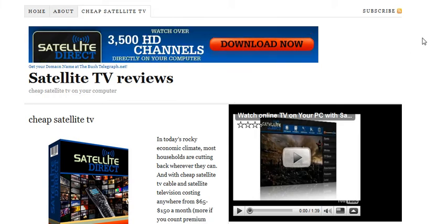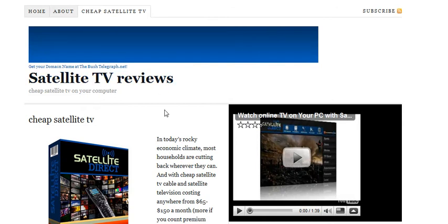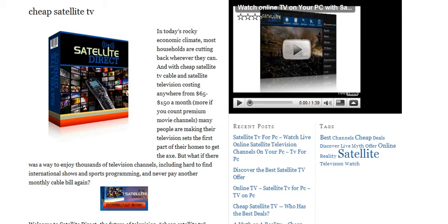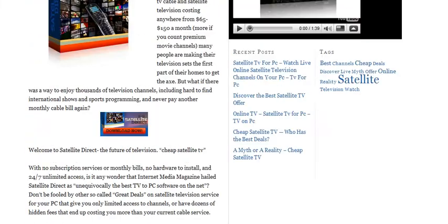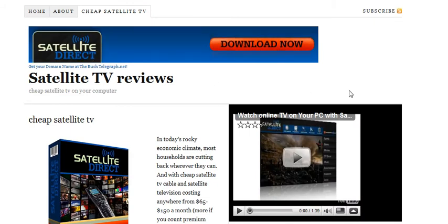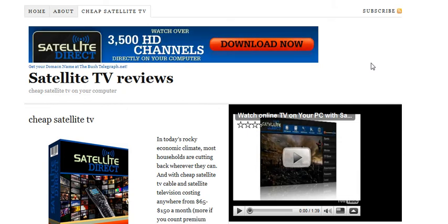Hi everyone. I just want to show you this website, Satellite TV Reviews. Basically, this is all about getting software to view your satellite channels on your computer. With the high cost of satellite dishes and so forth, this is a great alternative to doing a full installation for a cable TV network.